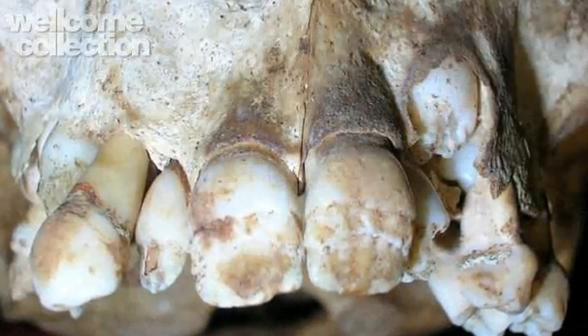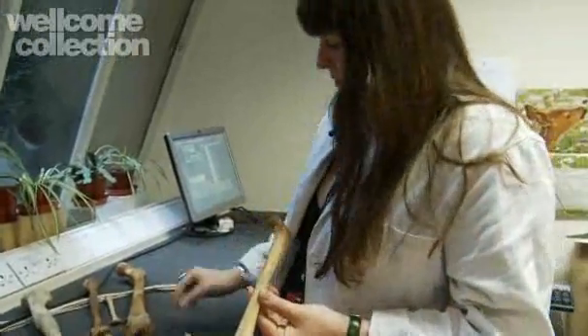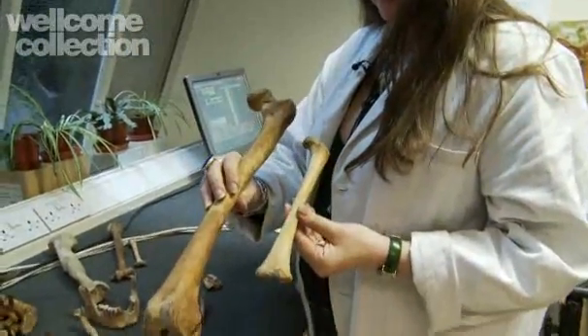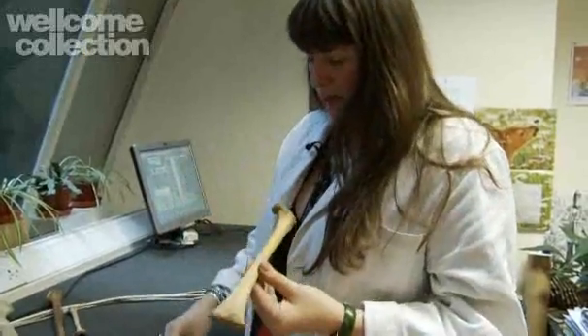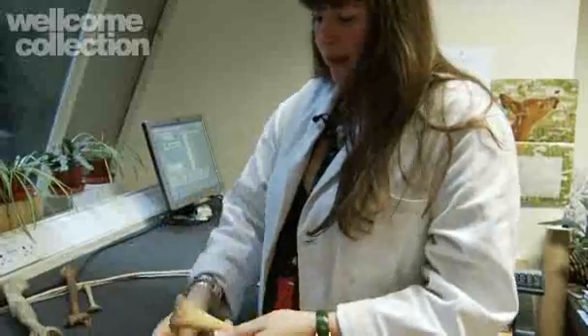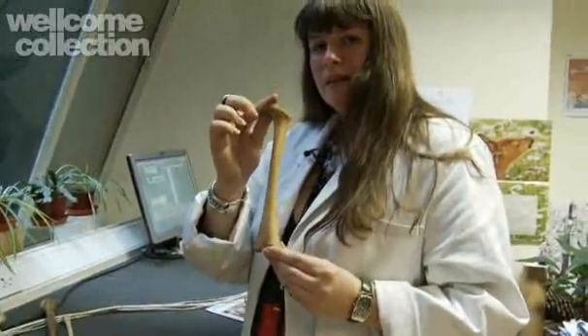We also look at long bones — this is a sub-adult femur and that is an adult femur, so you can see the difference. The bones grow from the midpoint out and the ends, the epiphyses, will fuse. You can see the head part and the distal end here. Another way to age a sub-adult is to measure the maximum length and compare it against a chart to determine the age range.